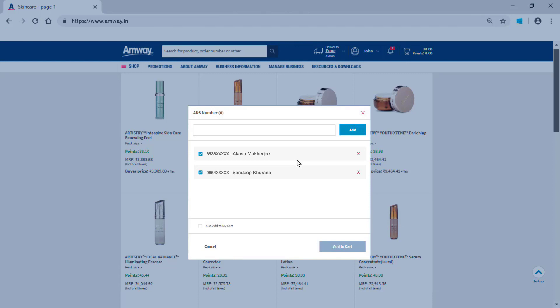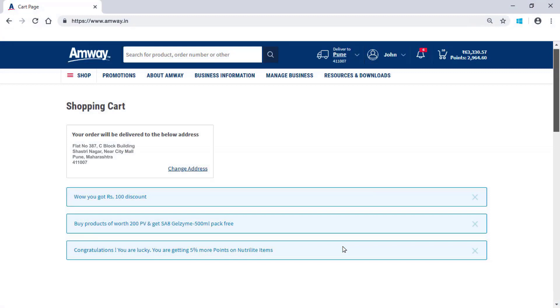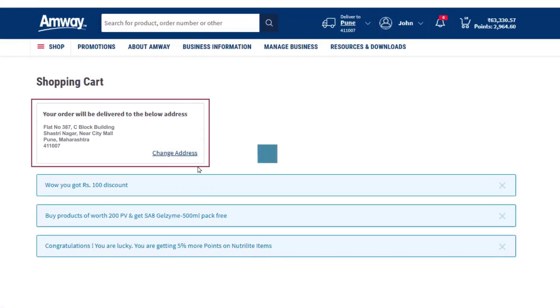The person placing the order can add the product to their own cart by checking the box. Click Add to Cart. After adding the products to cart, the system will display the default shipping address for the order. To change the shipping address, use the Change Address option.